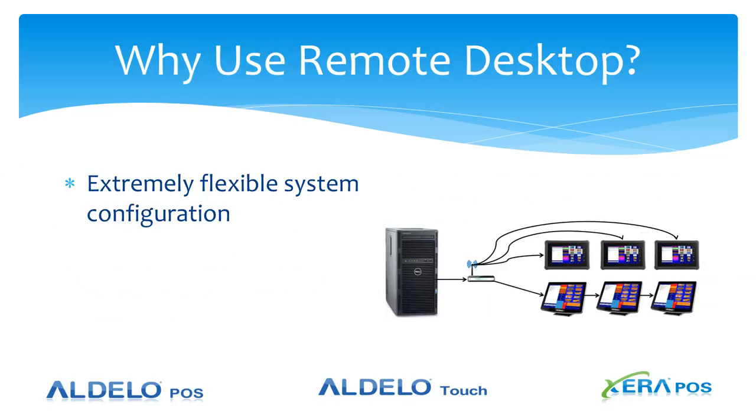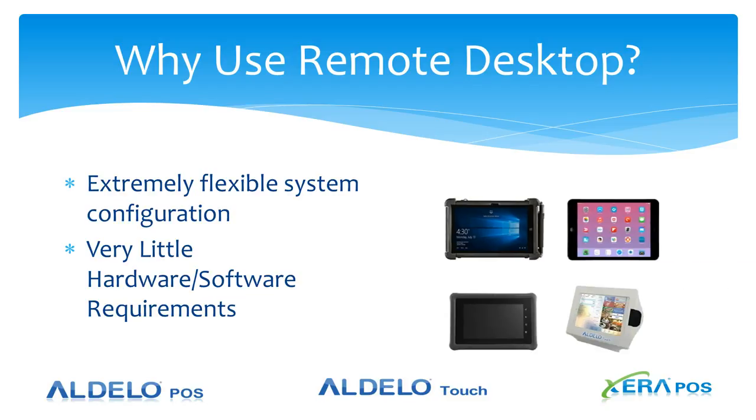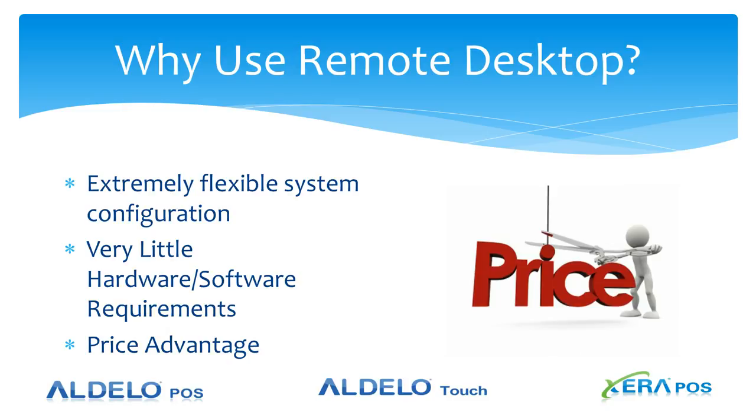To wrap it up — why use remote desktop? It is an extremely flexible configuration; you can use terminals, tablets, or any mixture of those devices. There are very little hardware and software requirements, and of course there is an extreme price advantage from using the existing system, the low cost of deployment, and the price savings from using existing hardware.